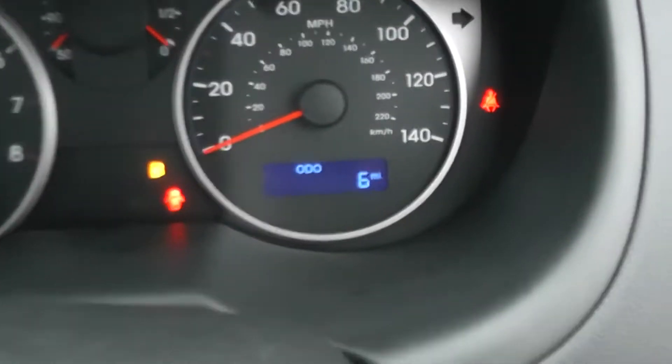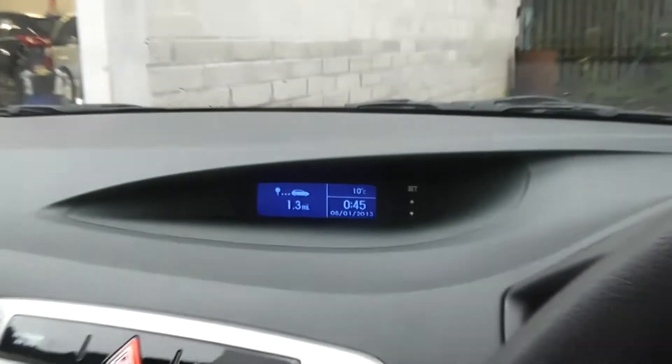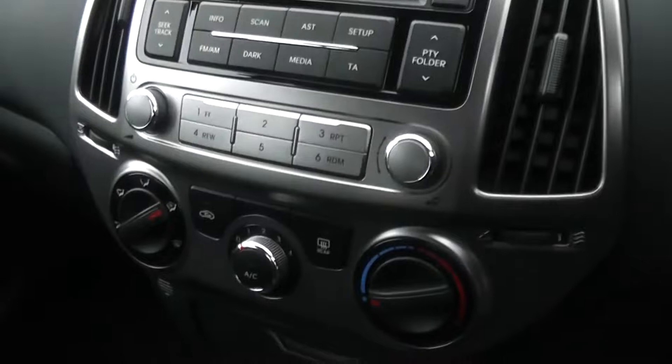The mileage on this car is six miles. Features of this vehicle include a head-up display. It also has air conditioning, iPod connection, and CD player.